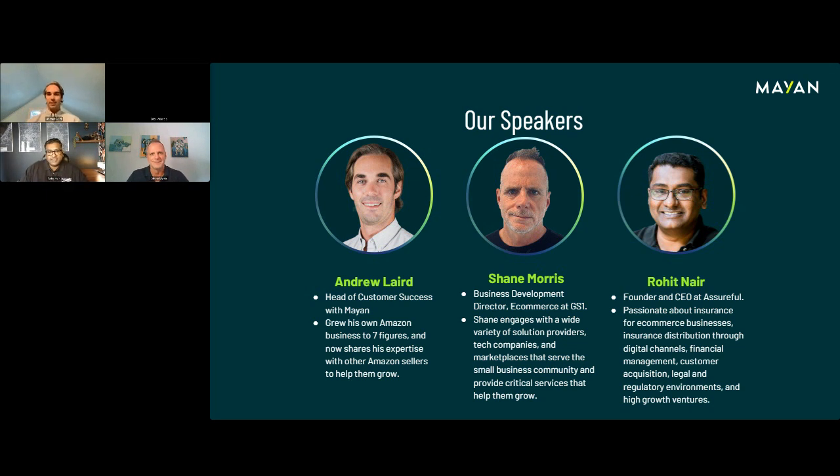Rohit: Hi, I'm Rohit Nair, founder and CEO of Assureful. I'm an Amazon seller myself — I built four Amazon brands and sold them to private equity and aggregators. I've spent a lot of time on Amazon and Shopify, and since then launched Assureful. Assureful is an insurance platform focused toward e-commerce businesses. We have built a monthly, usage-based liability insurance product for Amazon, which is mandatory for Amazon sellers after you cross the threshold we'll be talking about today.